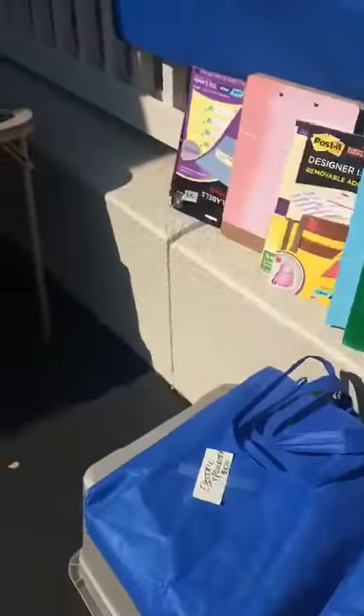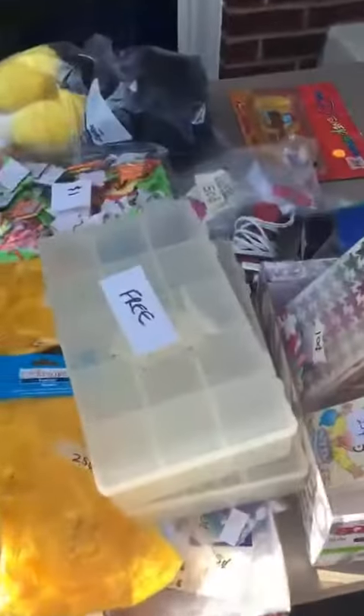Binders, school supplies, different things, and then some craft stuff, and all of this random stuff that's free.